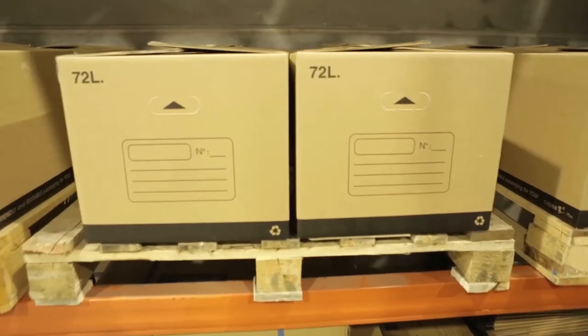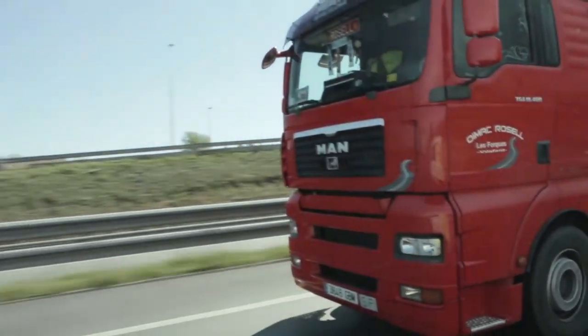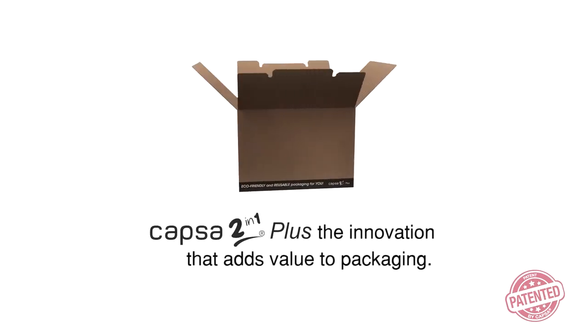From the supplier to the end client and back again. As well as a patent, Capsa has created a new way of working and people are adopting it. It's always difficult to get people to put new ideas into practice, but they've done it. Capsa 2-in-1 Plus — the innovation that adds value to packaging.